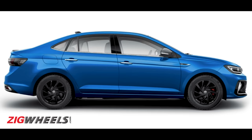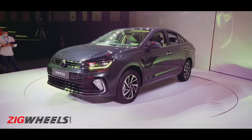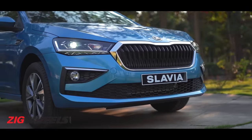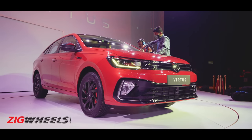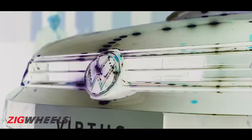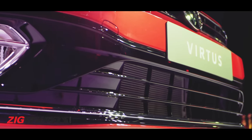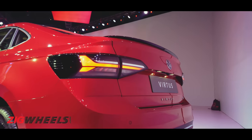Both these cars use the same MQB A0 In platform and in terms of size too, they are almost identical, but these twins are anything but similar looking. Where the Slavia's face is more like a matured, well-groomed brother with a fat moustache, the Virtus looks more sporty and generally younger thanks to sharper features. The Virtus takes a lot of cues from its elderly family members — the grille, sharply cut headlamps and gloss black on the bumper look premium and sporty. Even from the rear, it looks like a mini Jetta, and overall the Volkswagen Virtus has more of a standout personality.